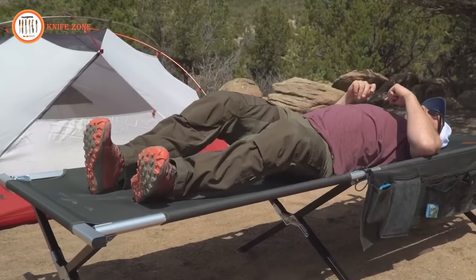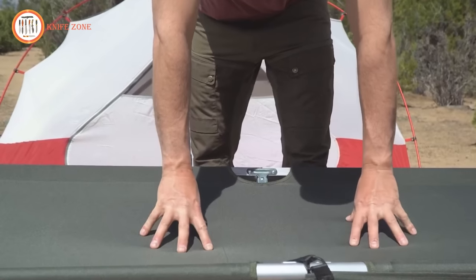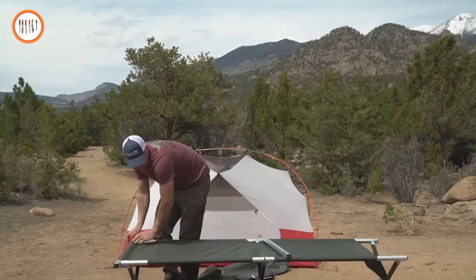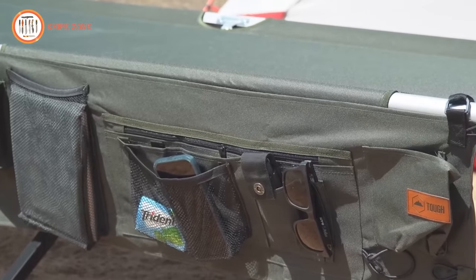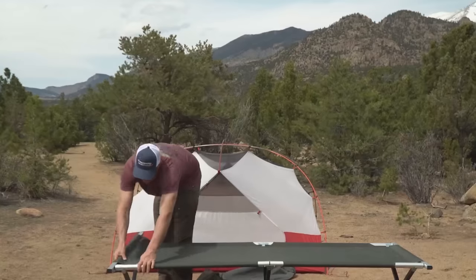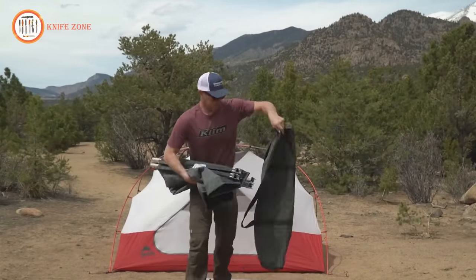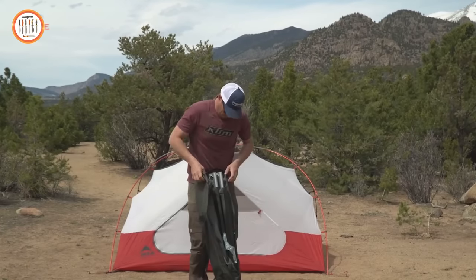Designed with the sturdiness of a military cot yet customized for civilians with a larger physique, this cot stands out. Its all-aluminum frame ensures stability, accommodating even the most restless sleepers. Enveloped in 600D Oxford canvas, it conforms to your body, providing maximum comfort. When it's time to pack up, this cot effortlessly folds away, seamlessly slipping into its bag. Remarkably, all these features come at an affordable price of just $14.